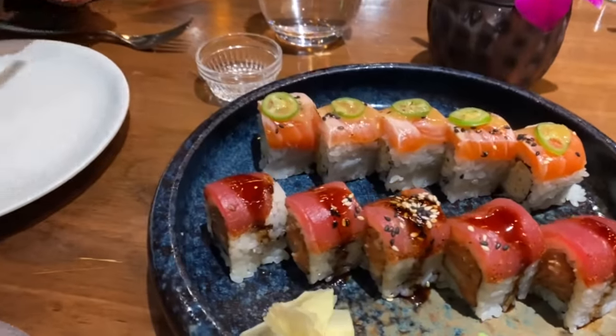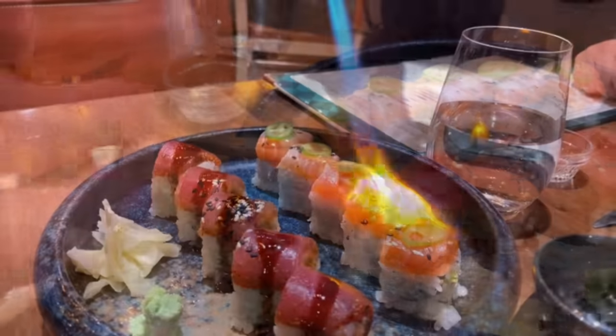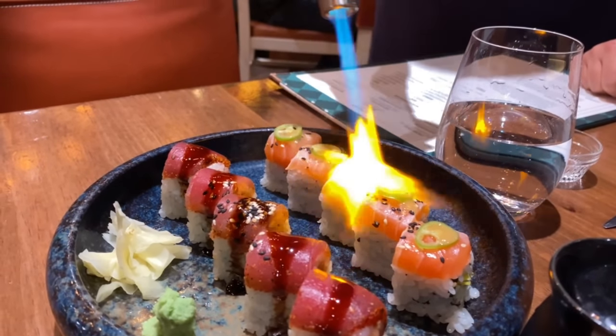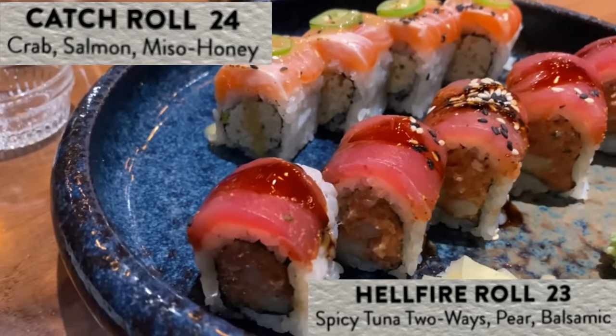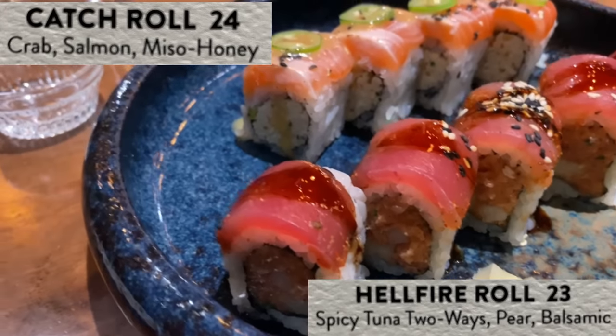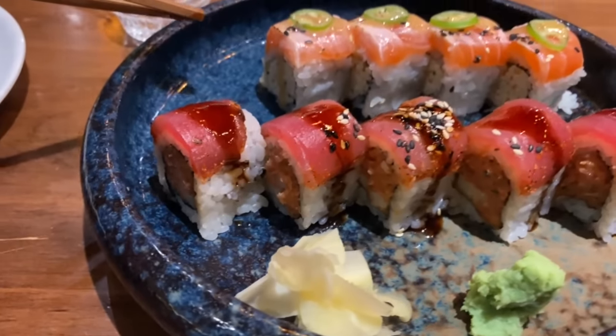We got a couple of sushi rolls to start. The first one they actually brought out and lit on fire — the Hellfire roll, or actually the Catch roll. You can see there's jalapeño, some salmon, and what looks like crab on the inside. That's a really good bite. One of the big keys for me with sushi is the rice, and this rice goes really well. I like the sesame seeds on top — they give a nice little crunch.